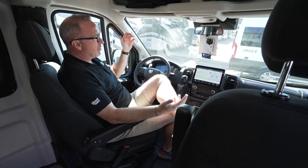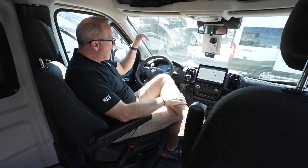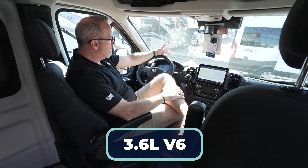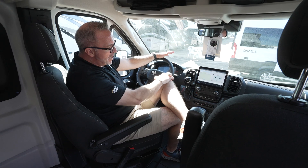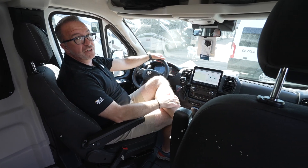We're seated on the brand new Ram ProMaster 3500 chassis, the window van chassis. You've got a 3.6 liter V6 in here, the Pentastar engine. So you've got 276 horses under the hood with 250 pound-foot of torque.